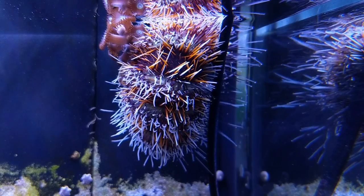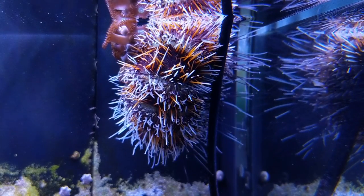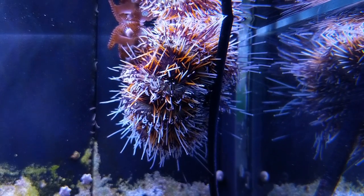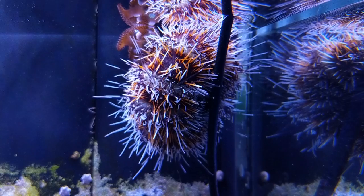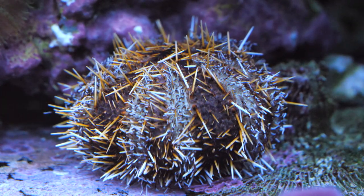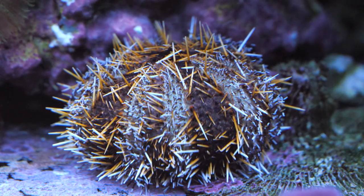Most adult collector urchins get to be anywhere from about 4 to 6 inches, or 10 to 15 centimeters, in diameter of the actual outer body shell. The type of structure you want to set up for keeping a collector sea urchin is a more open kind of reef. You want to avoid very densely packed or compacted reefs — having a little bit of open area in the front and channels going through your reef is a better type of structure for urchins to maneuver themselves around.